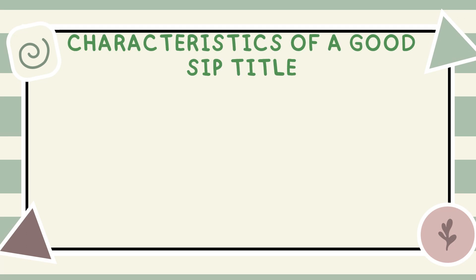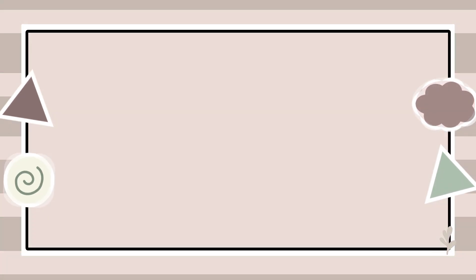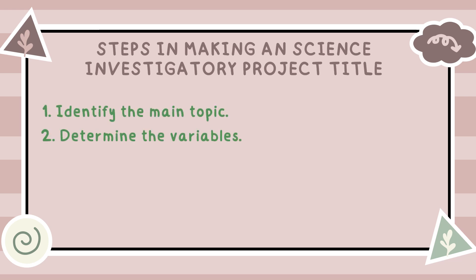Characteristics of a good SIP title: first, Clarity — should clearly convey what your project is about. Second, Conciseness — try to keep it short and direct to the point. Third, Relevance — the title should relate directly to the main topic of your project. Fourth, Engagement — a good title should be interesting and engaging. Fifth, Keywords — include important keywords that reflect the variables in your study. Steps in making a science investigatory project title: first, identify the main topic; second, determine the variables; third, state the objective; fourth, combine the elements.